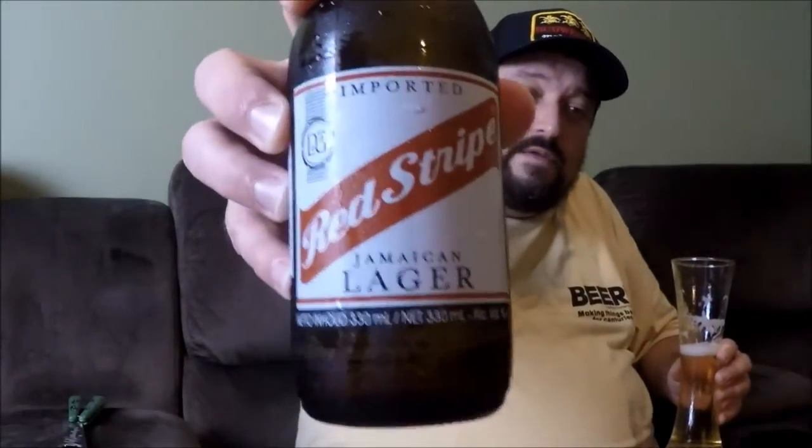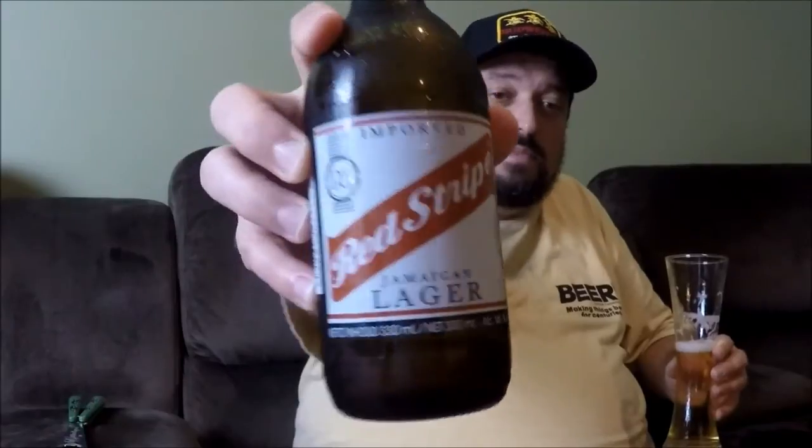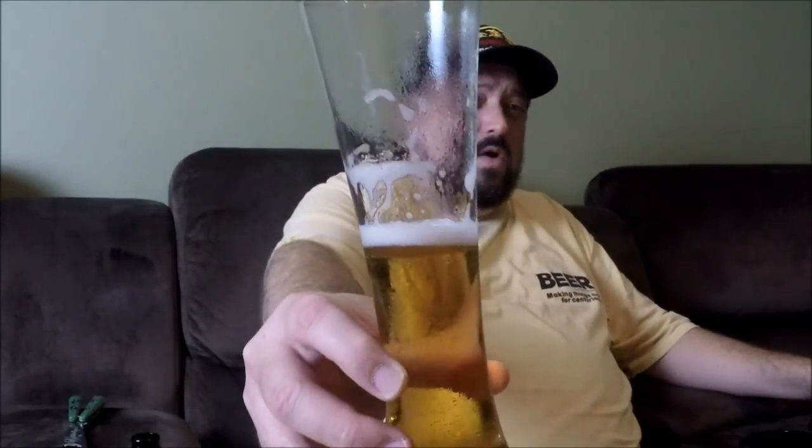So there you go folks — an 8.5 out of 10 for Red Stripe Jamaican Lager. Thanks again for joining me and hopefully I'll be back real soon with another review for you all, but until then folks, fare thee well.